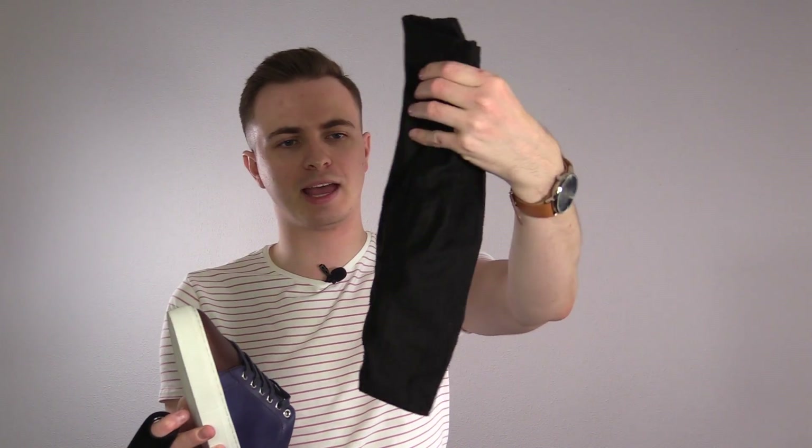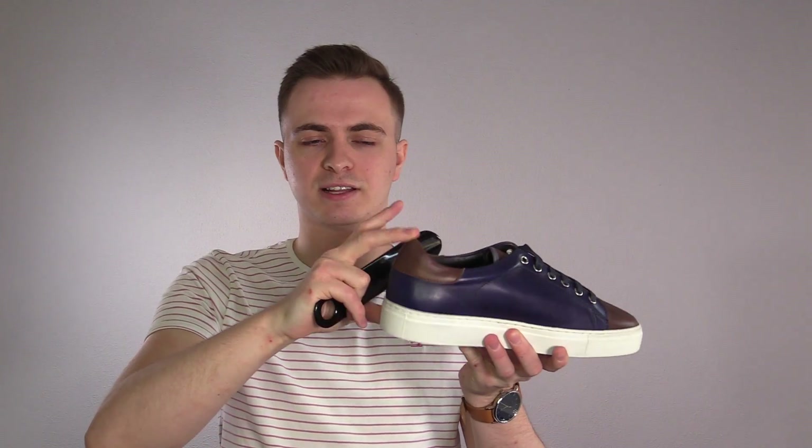Inside the shoe box, you not only get individual bags to carry each of the shoes in and protect them from dust, but you also get a mini shoehorn with each order, which is awesome — it means you can take the shoe on and off nice and easily without flattening the back of the shoe.